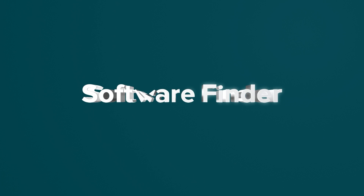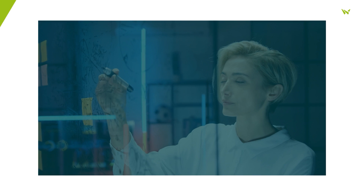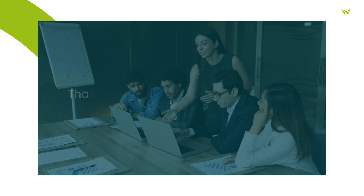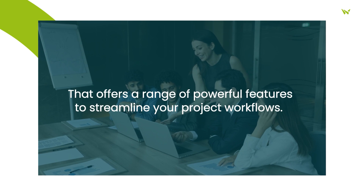Welcome to Software Finder, the number one place to start your software search. Introducing QuickBase, a dynamic project management platform that offers a range of powerful features to streamline your project workflows.